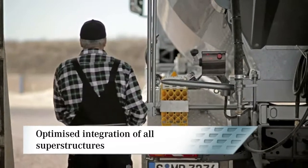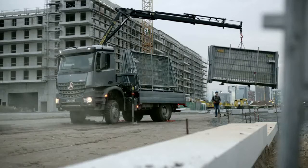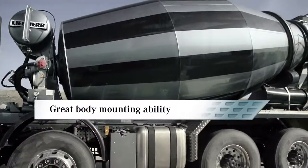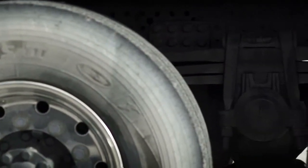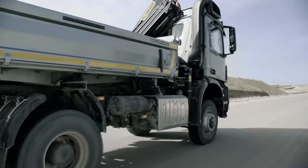Making them more convenient to use. The good body mounting ability of the Arocs is evident, for example, in the 50 millimeter end-to-end hole pattern of the frame and in the easy integration of electrical and electronic systems into the superstructure.